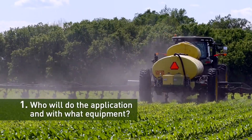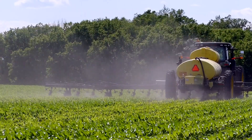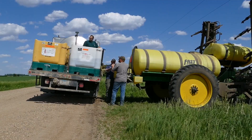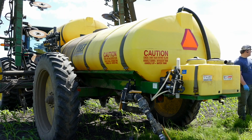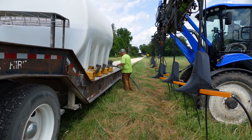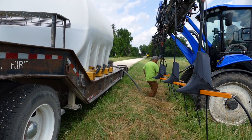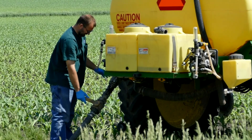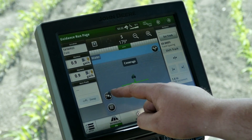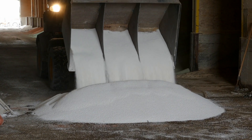Number one: who will do the application and with what equipment? Many farmers have acquired their own application equipment, which will dictate what type of fertilizer is used and the placement of the fertilizer. If you intend to have it custom applied, you'll also be bound by the equipment options available, whether it be a fertilizer dealer, custom applicators in your area, or even a relative or neighbor. Know the advantages of each type of application.